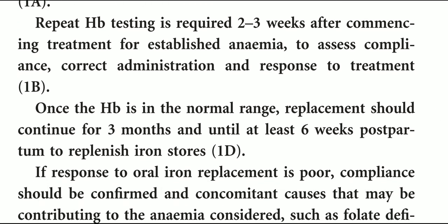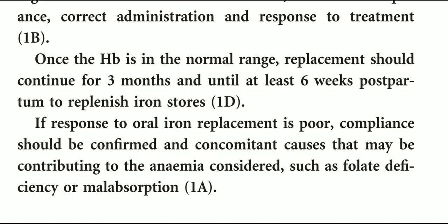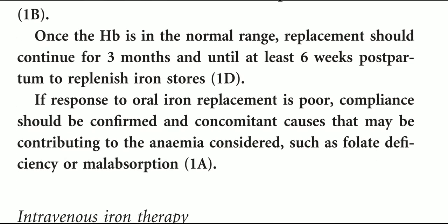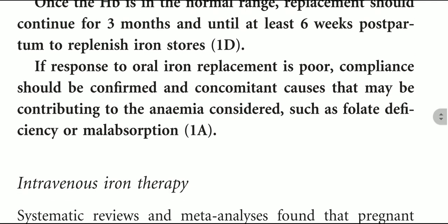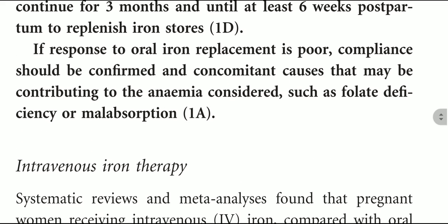Once HB is in the normal range, replacement should continue for three months and until at least six weeks postpartum to replenish iron stores. If response to oral iron supplementation is poor, compliance should be confirmed and concomitant causes contributing to the anemia considered, such as folate deficiency or malabsorption.